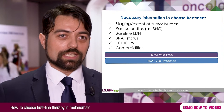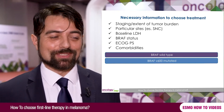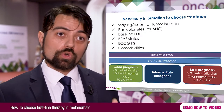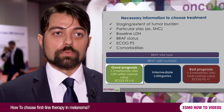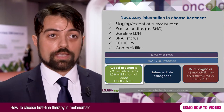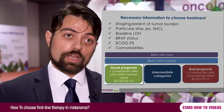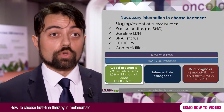If we have some comorbidities, this can help us choose the right treatment. Patients can be divided into different prognosis groups. The good prognosis group includes patients with very low tumor burden, less than three metastatic sites, normal LDH value, and a very good performance status.